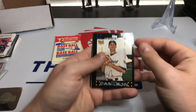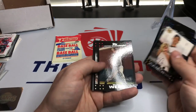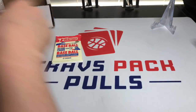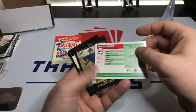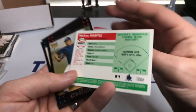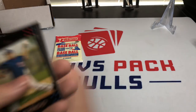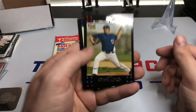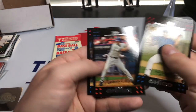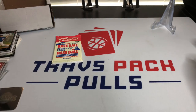We got 2007 Topps — I do like this design. Kevin Cameron, Derek Turnbow, Greg Maddux, Brandon Webb, Kyle Lohse, and we got a Mickey Mantle card. Pretty cool. I was watching a video and heard that Mickey Mantle is no longer in the license, so they can't do that anymore, which is unfortunate. That's a pretty cool card. Matt Chico rookie, Jeff Cirillo, Sean Green, and then Mariano Rivera.